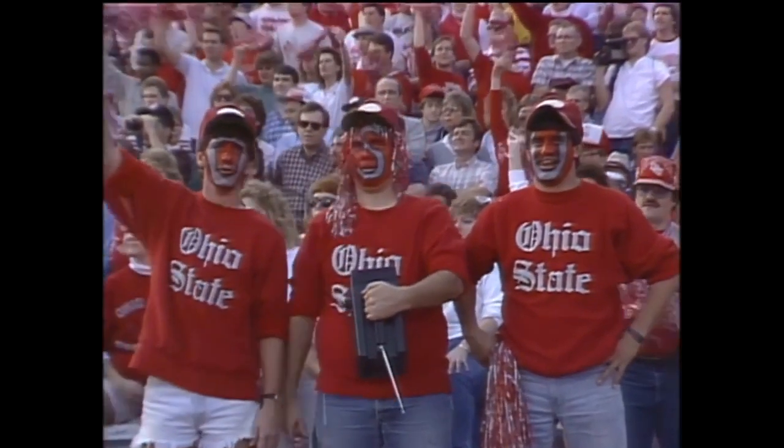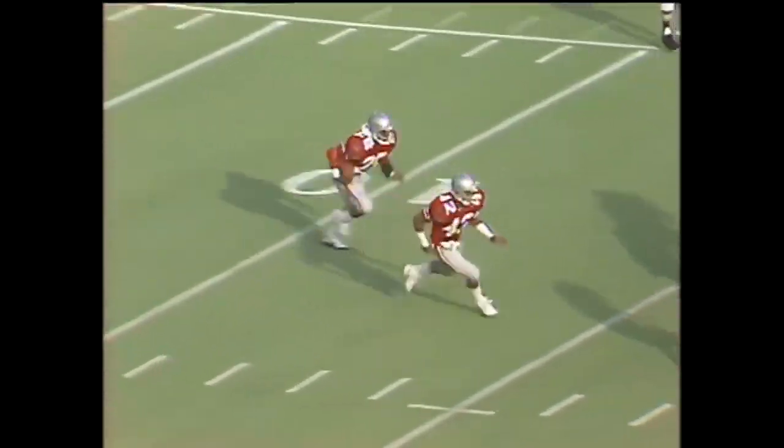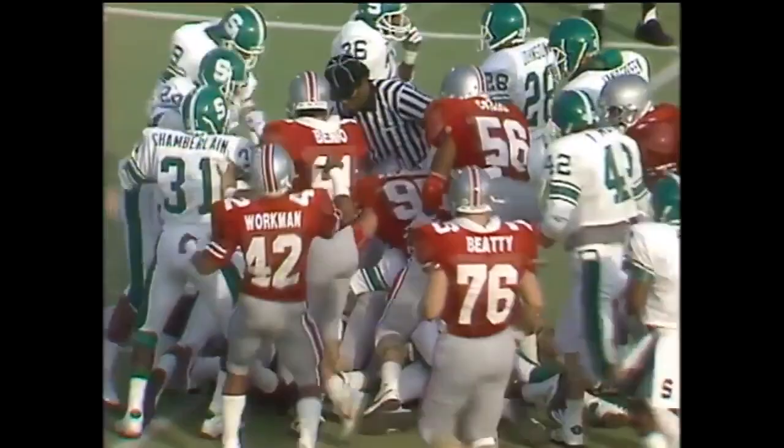Indiana on top by half a game over Michigan State, one over Ohio State. This will be Carlos Snow, the freshman, bringing it out for Ohio State, and he'll have it out to the 22-yard line.